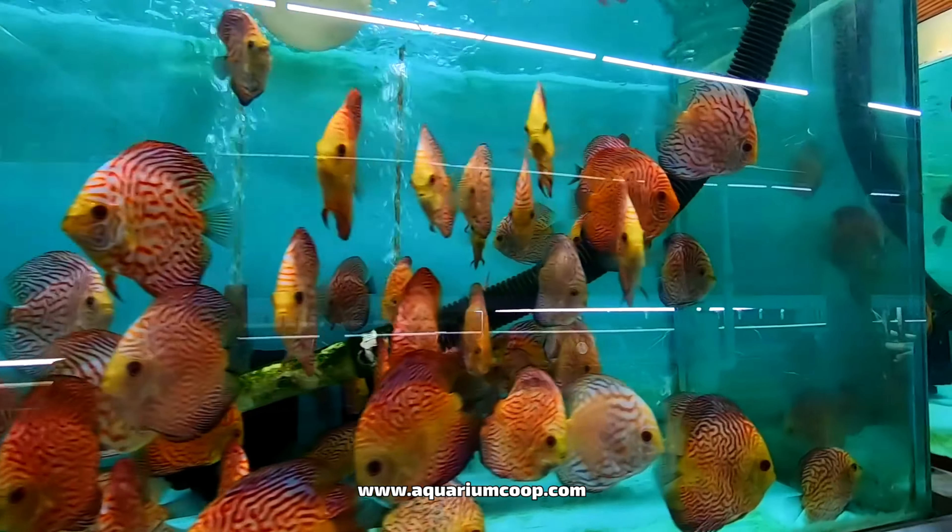They suggested starting cautiously with one fish per 10 gallons of water. If you are looking to level up your fish keeping, discus might be your missing piece. With understanding and proper care, they will reward you with spectacular colors and captivating behavior. Do you wish you could bring home any of the discus fish from this incredible hatchery?